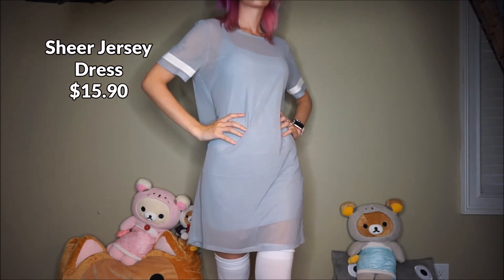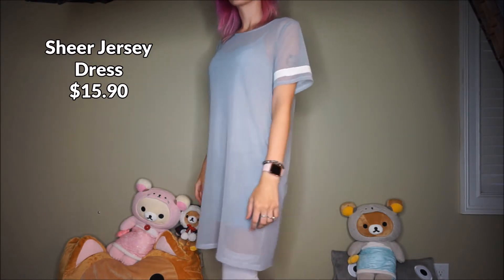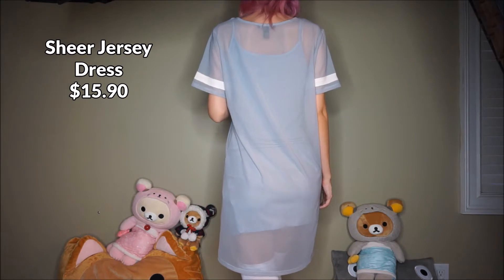The first thing I got was this sheer jersey dress. It came with a cute slip underneath and it is just the right length to just wear out.